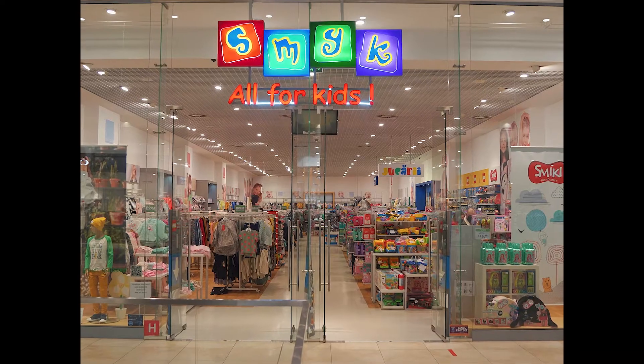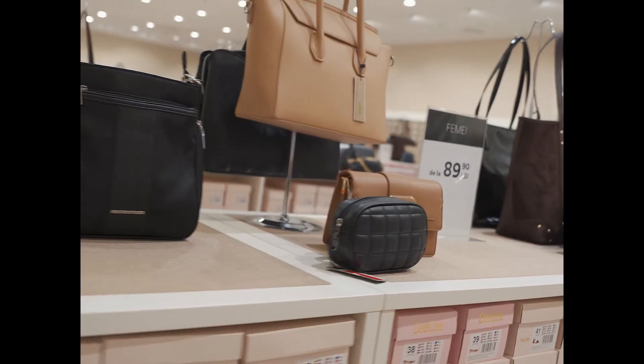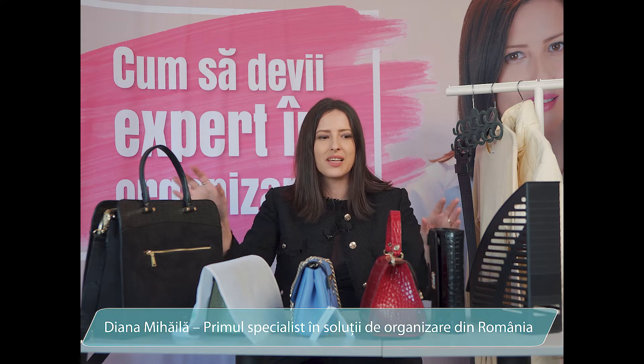Bine te-am găsit, sunt Iana Mihaila și sunt primul specialist în soluții de organizare din România. Împreună cu Afi Ploiești ne-am propus să filmăm o serie de clipuri utile din care să înveți cum să îți pui în ordine cu sens diferite obiecte ale casei.